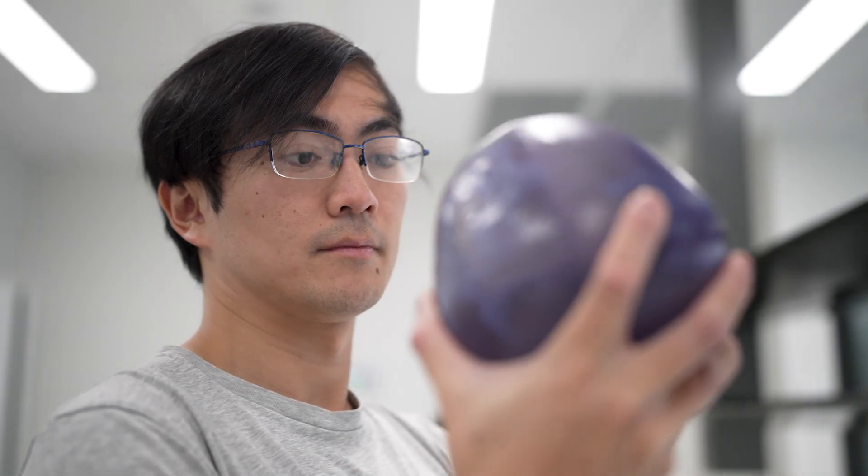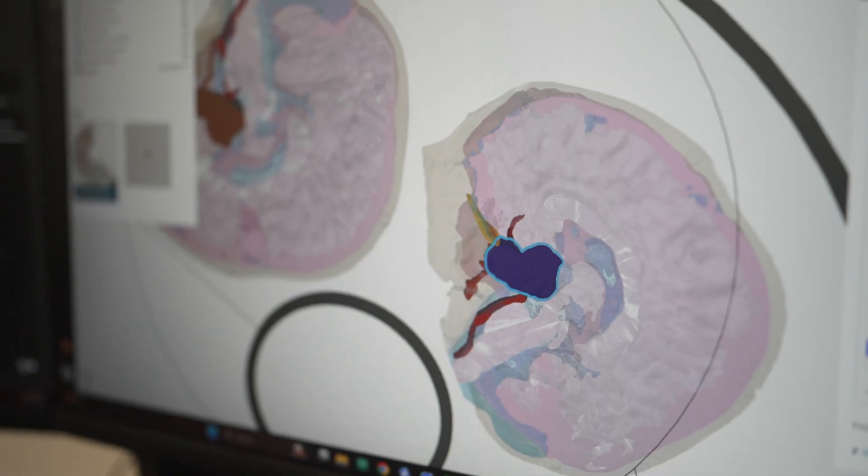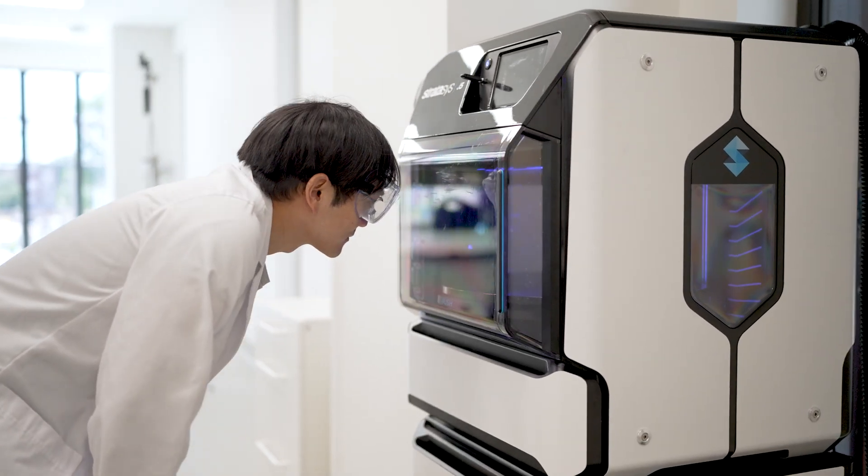Two of the projects that we've taken on have been the print of a trachea for Dr Black and the print of a 3D skull for Dr Banks. The doctor in this case, Dr Catherine Banks and her team, gave me a number of files — CT scans and MRIs. I put them into a program and I paint it in 3D to define all of the different regions, and I print it.